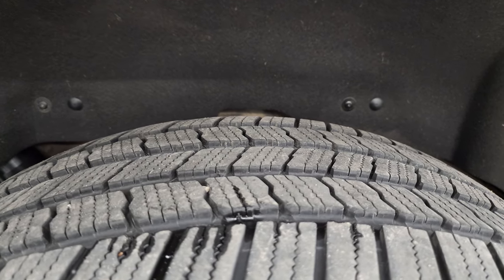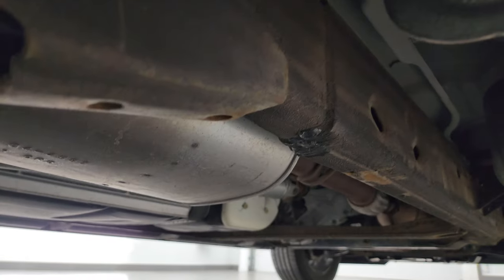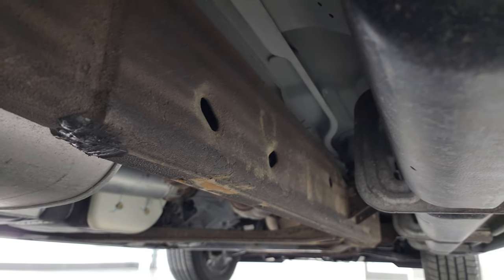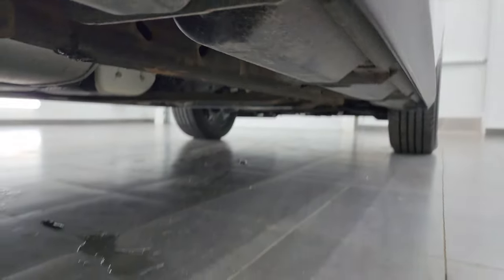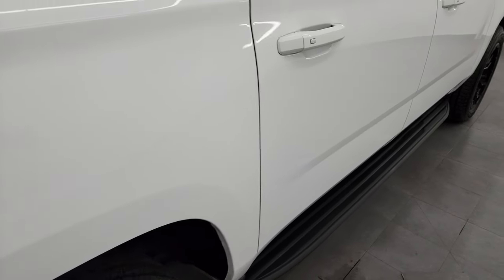The back wheel is in excellent shape and the back tires have just as much tread as the front. The frame and underbody are in exceptionally nice condition — a little dusty, but very little corrosion. It also comes with the factory running boards, which are in pretty nice condition as well.